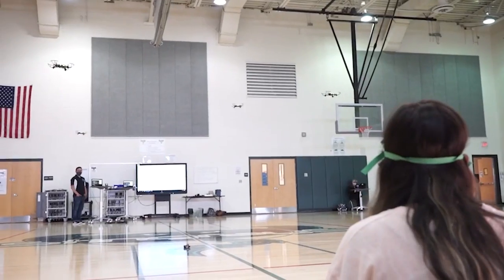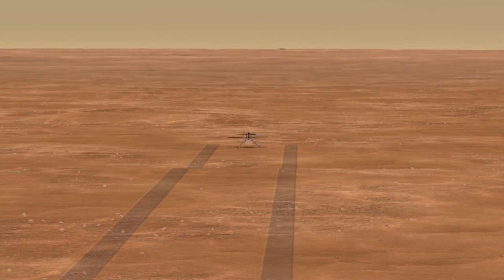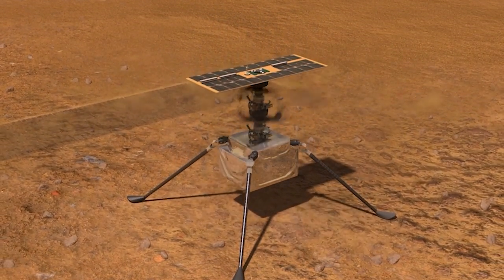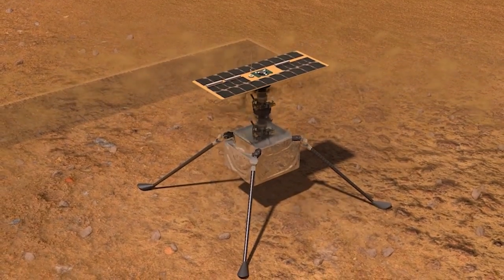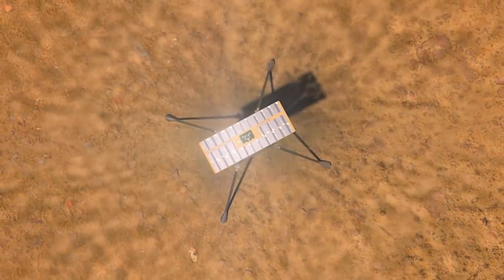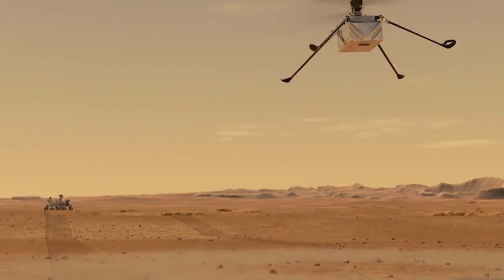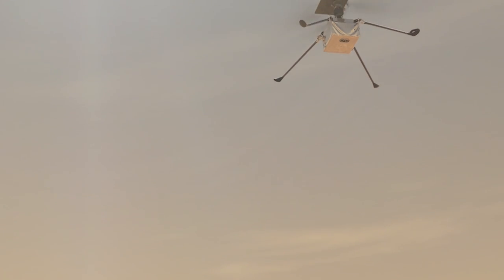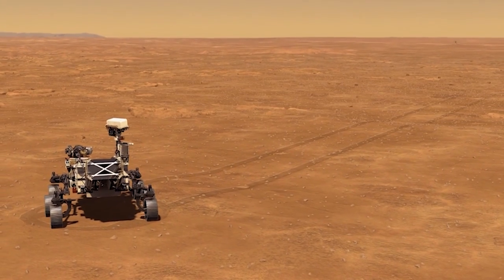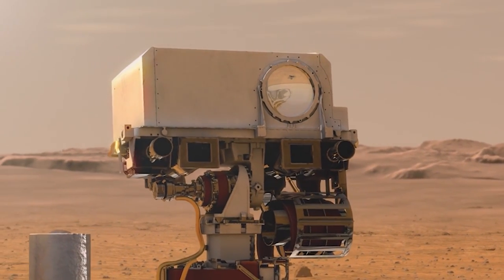Helicopters are so versatile that NASA even sent one to Mars. The Mars Ingenuity helicopter was built to survive the harsh environment of Mars. It weighs less than 4 pounds on Earth but only 1.5 pounds on Mars. It has to produce enough lift to fly in the Martian atmosphere, which is less than 1% the density of Earth. To do this, its rotors are almost 4 feet long. It has flown over 30 separate flights, with its longest flight over 2,000 feet, and has reached an altitude of 39 feet. While this mission was a demonstration, this technology may one day help future human exploration of Mars.